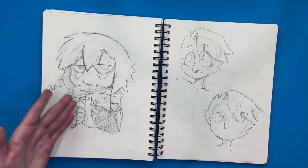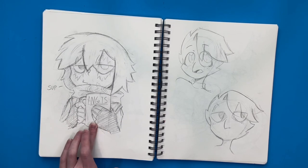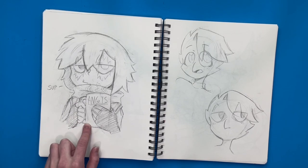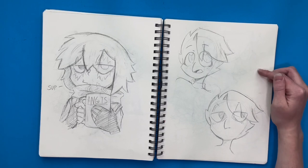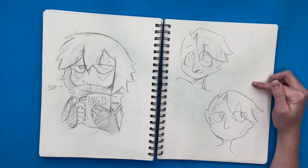Then I drew the angsty Emmett again — he's drinking out of a mug that says 'angst.' Over here I started drawing Jay again, trying to figure out another way to make his beak actually look good.